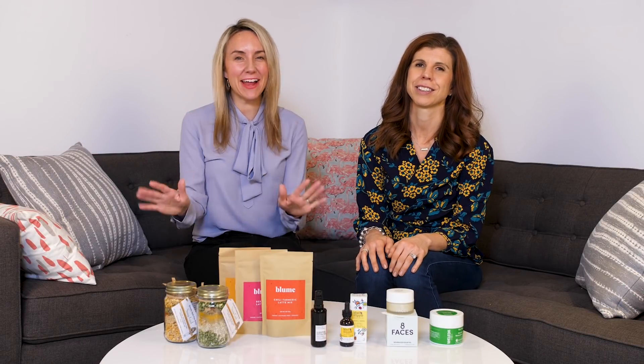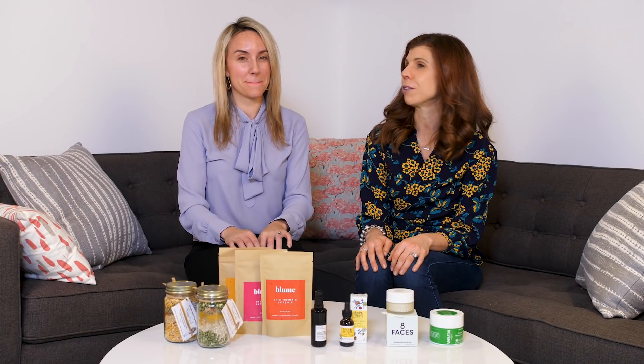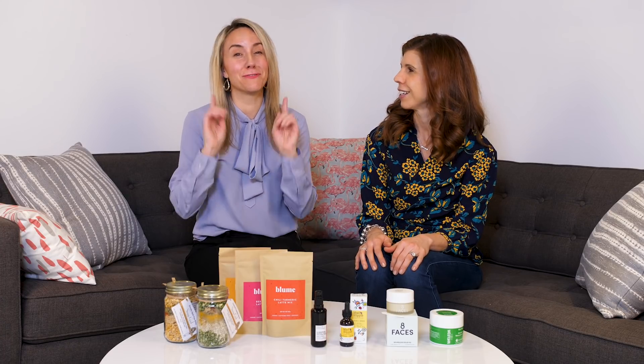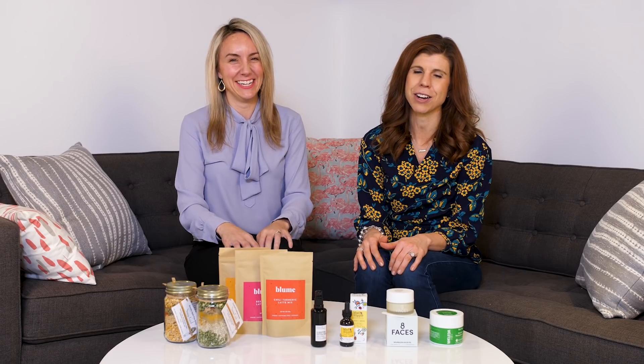Hi everyone, I'm Erin. And I'm Rebecca. Today we are going to share our winter survival picks. We hope you are surviving this winter, because it is getting cold and snowy.